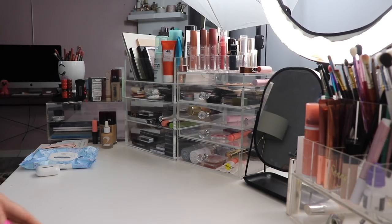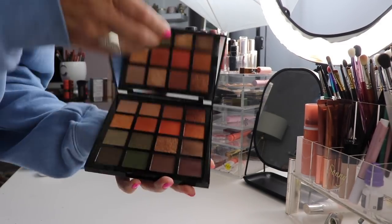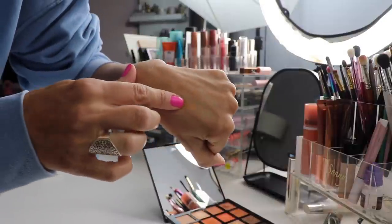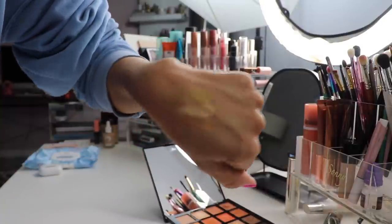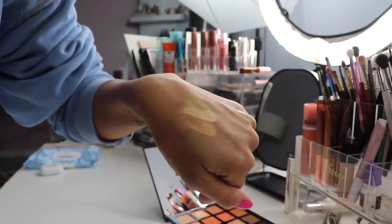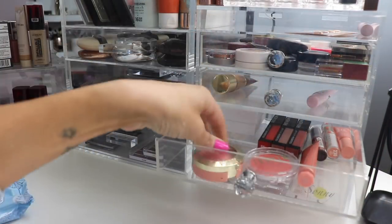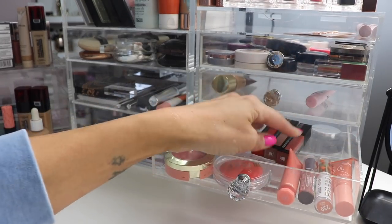Did I show this to you guys? The LA Girl Hey Hey Vacay? It's beautiful - I've swatched it but haven't worn it yet. Isn't it pretty? All right, so blushes and lipsticks. I have some other new stuff in here that we need to try.